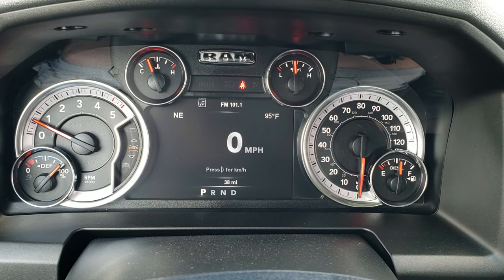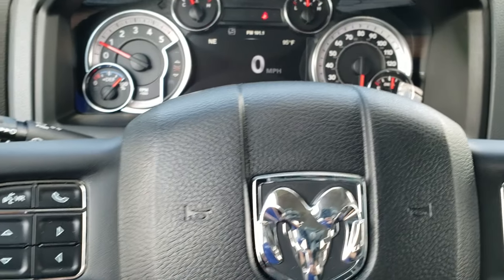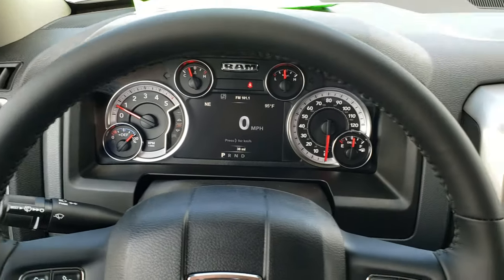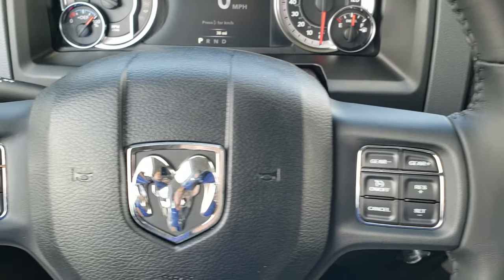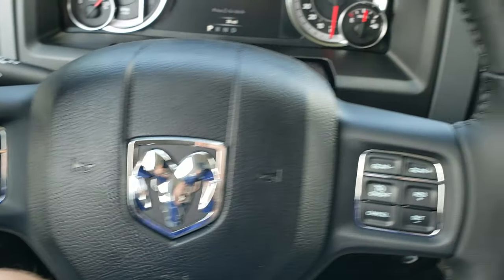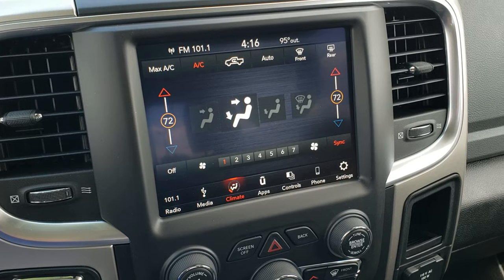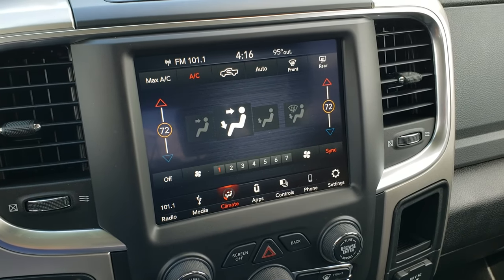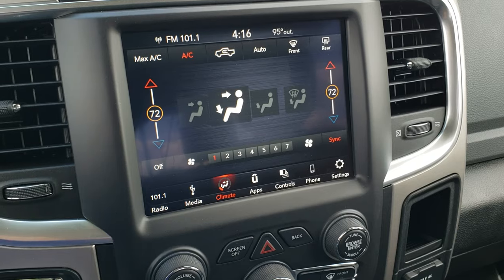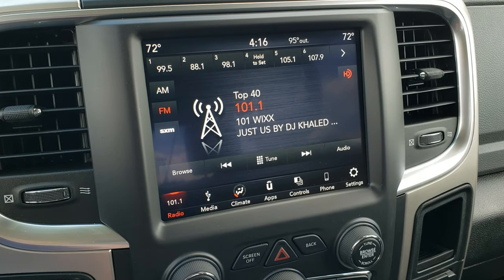It has outside temperature, compass display, and the digital speedometer. You get the leather wrapped steering wheel. Cruise controls and gear selector on the right. Bluetooth and information center controls on the left. On the back of the steering wheel you have the volume controls for the radio. Speaking of the radio, you get the 8.4 4C radio, which gives you dual climate control. AM, FM, and Sirius XM radio capabilities.